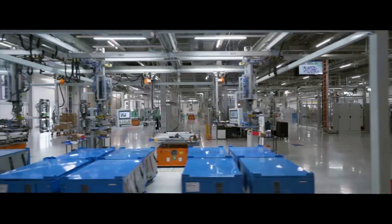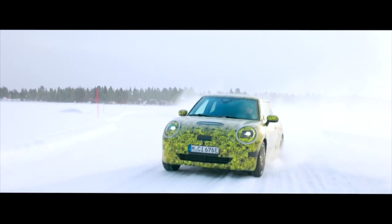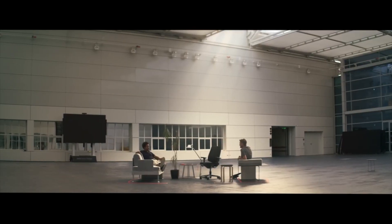The new mini family is all electric. And those pure electric drive trains gave us the opportunity — again looking into the past of the brand, the DNA — where we are talking about a small footprint and maximum interior space.